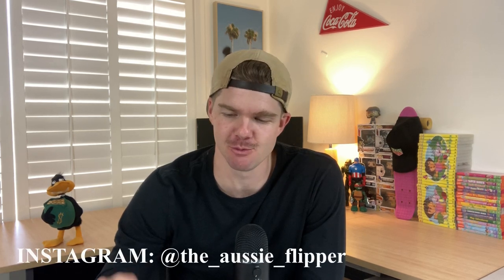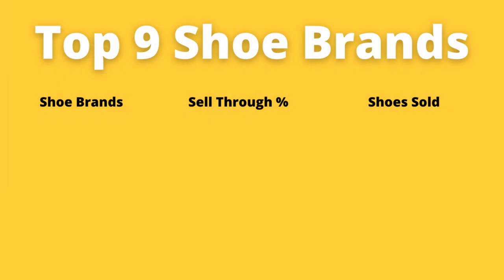In today's video I'm going to take you through my top nine brands when it comes to reselling shoes on eBay. I've been a full-time reseller now for the last nine months and it's been really interesting to sit back and go through the numbers to see what brands have actually gone on to sell best. I'm going to take you through my sell-through rate to see how quickly these shoes have gone on to sell and also how many of each brand, and I've ranked them from one to nine so hopefully it can help you out when you're going out and finding shoes to sell on eBay.